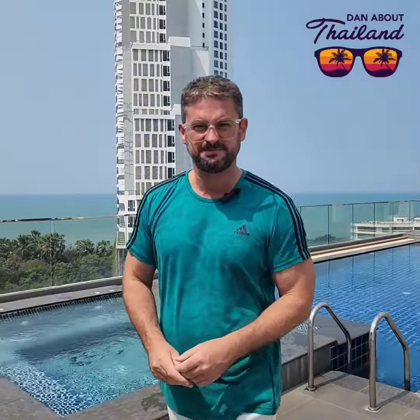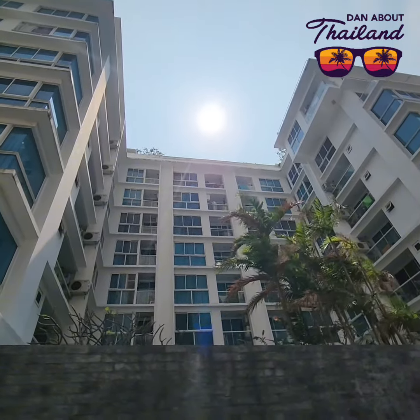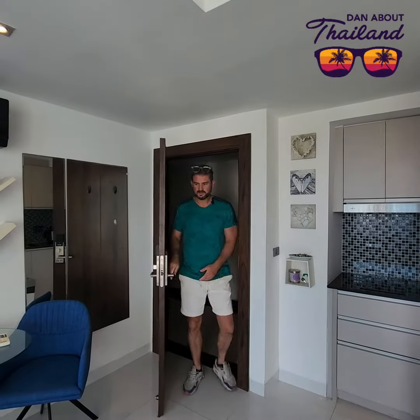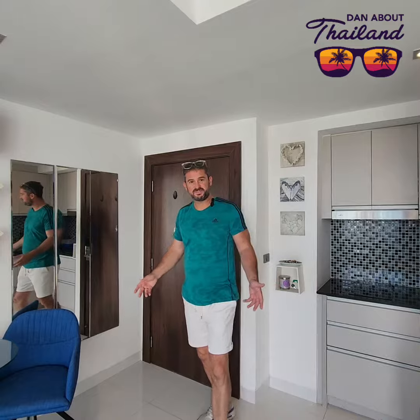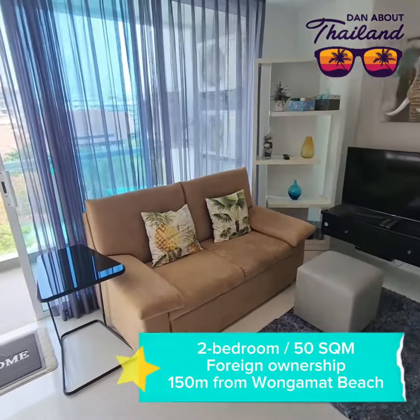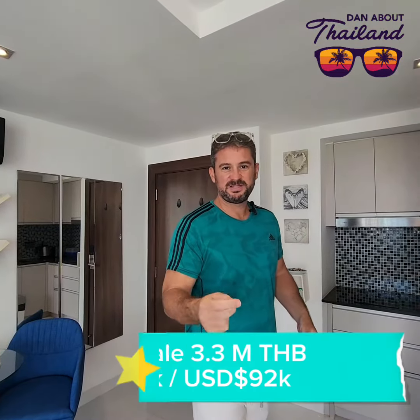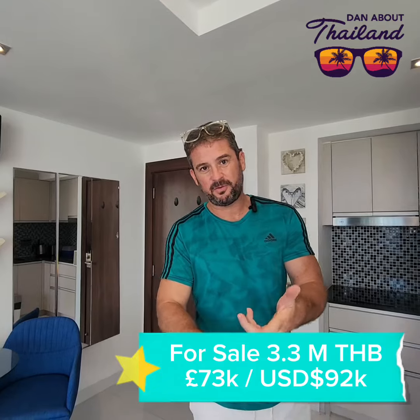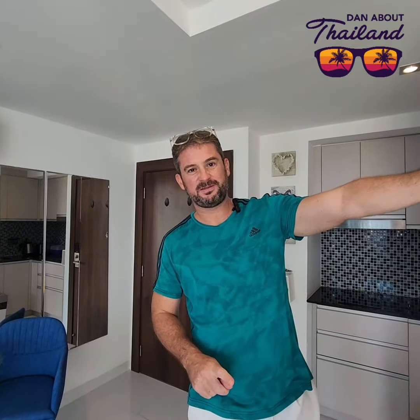So it's fairly spacious — 50 square meter, two-bedroom, two-bathroom. Looks like it's on a corner because there's a window with plenty of light coming in, and it's very functional. For me the big benefit on this one is the price: 3.3 million, it's foreign ownership, and it's just 100 to 150 meters to the beach.